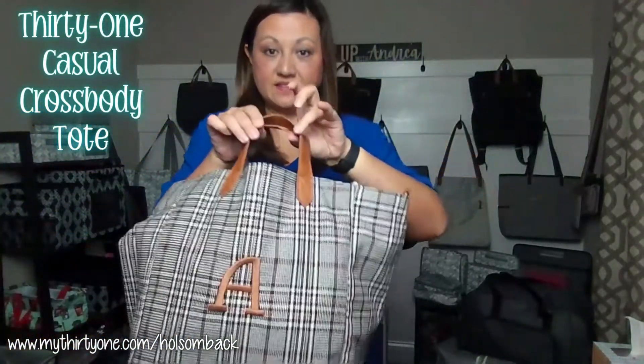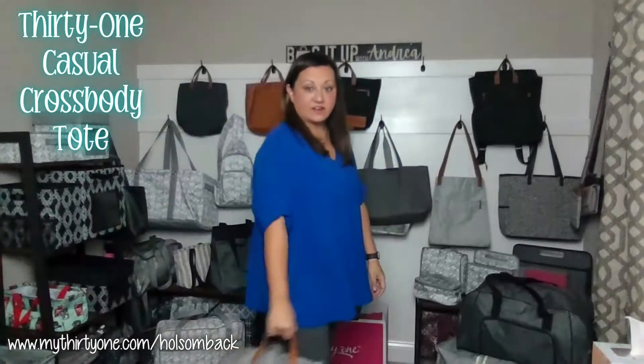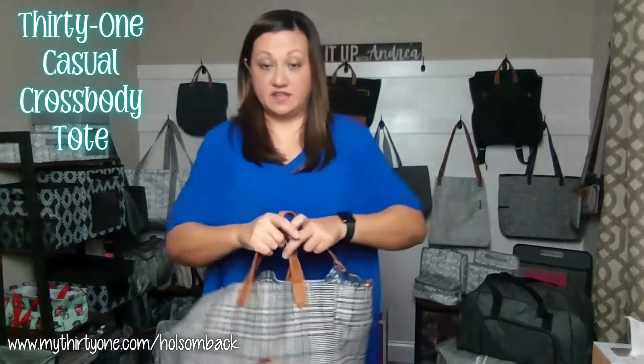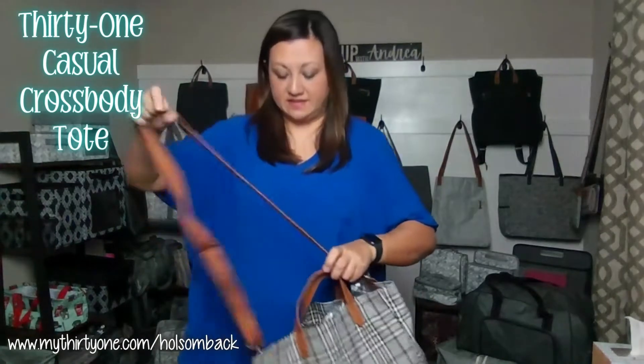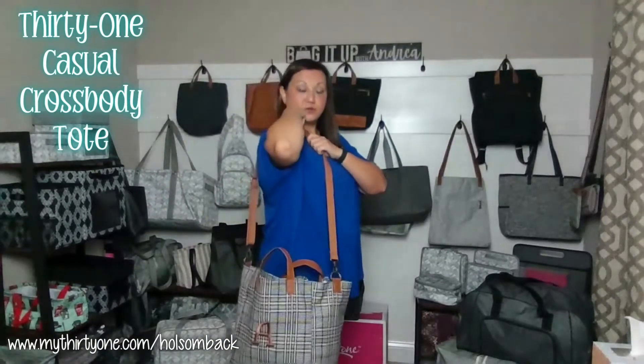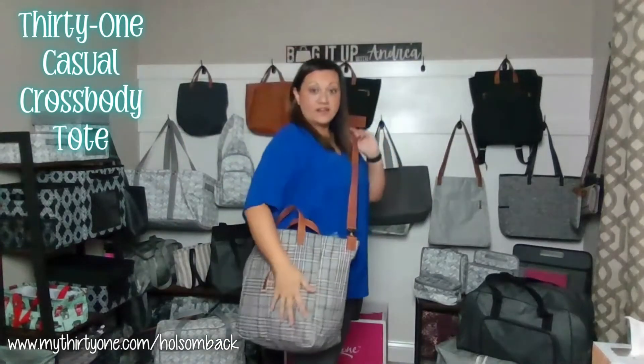It has these short handles that are great for carrying by your side. It also includes an adjustable shoulder strap that is detachable, so that you can carry this on your shoulder or as a crossbody.